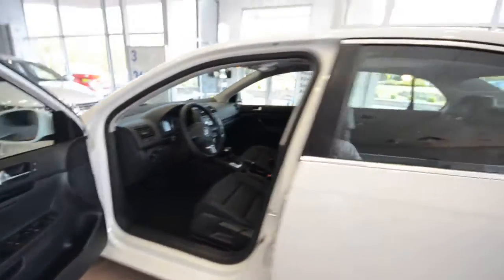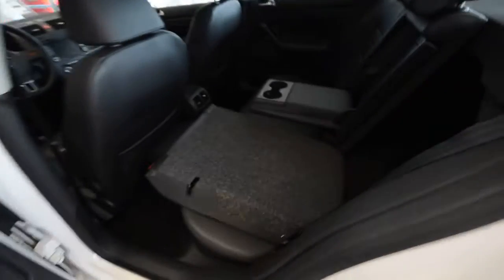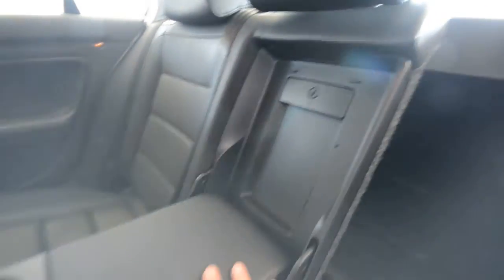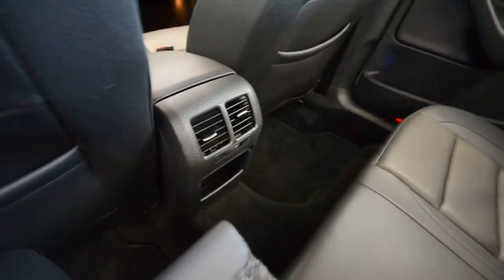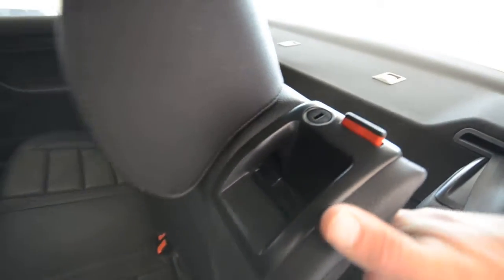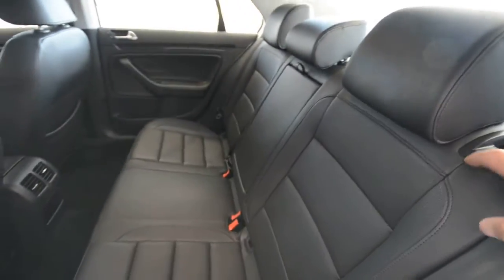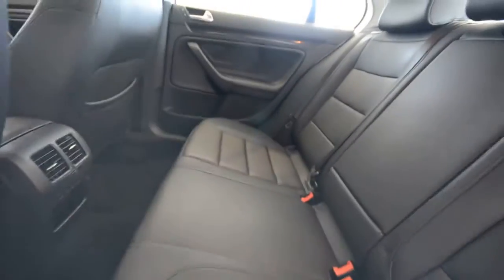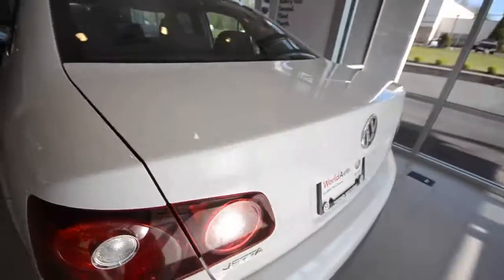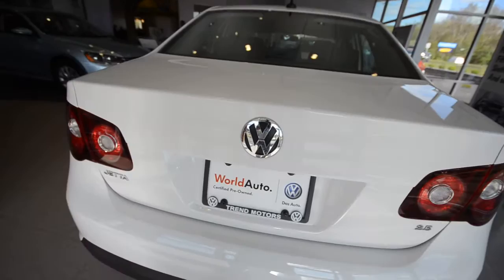In the back, the seats fold 60/40. There's an armrest, a lockable pass-through, vents, a cubby, map pockets, and comfortable seats — all standard. Access to the trunk through the rear seats is in fact lockable, so whether you valet the car or park on the street, you can store your stuff out of view and lock it in there.